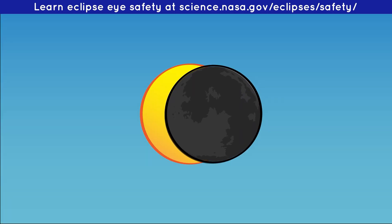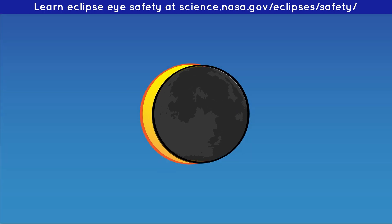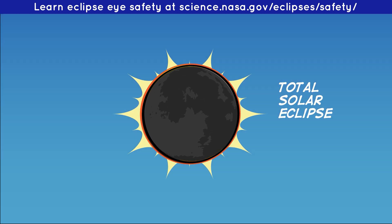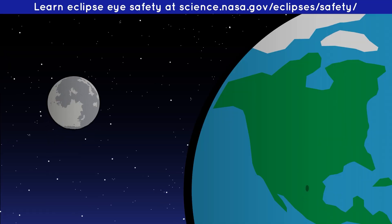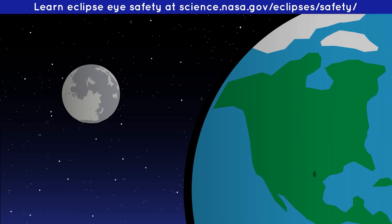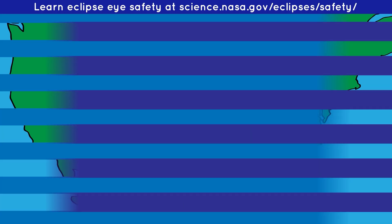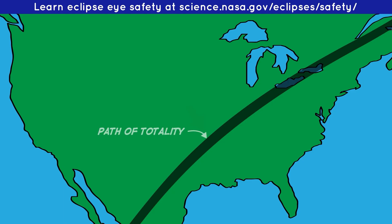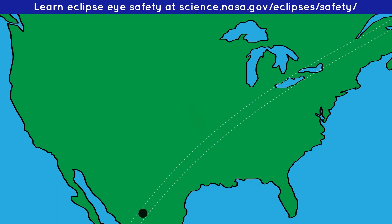Other times, the Moon blocks all of the Sun's light. This is called a total solar eclipse. As the Moon blocks the Sun's light, it casts a shadow on part of the Earth. The Moon's shadow creates a trail as the Earth rotates. This trail is called the Path of Totality. If you want to experience darkness during an eclipse, you have to be in the Path of Totality.